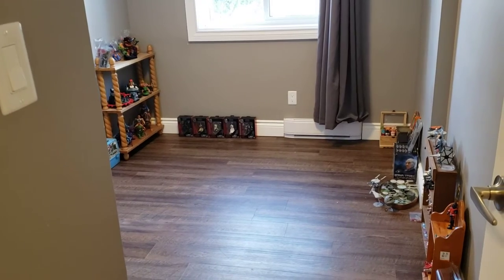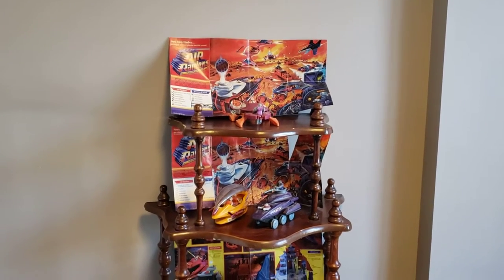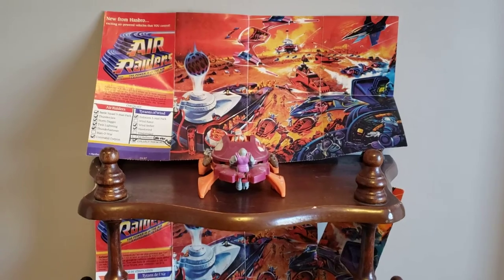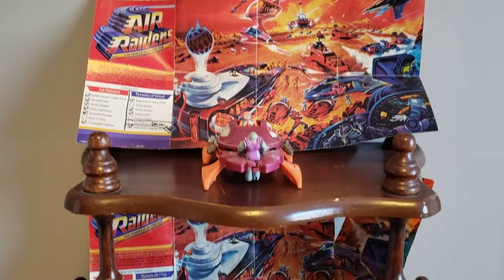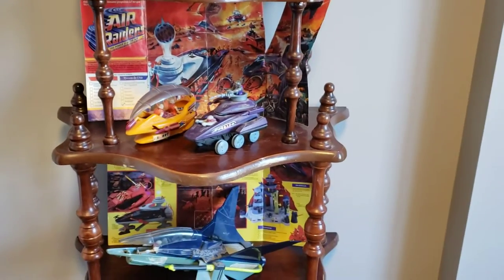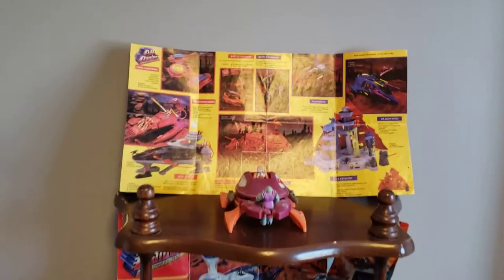I'll take you into the room and show you what I brought today. So as you can see here, this is the newest addition to the toy room. It's a shelf I bought at the Renfrew flea market, and this is my childhood Air Raiders collection complete with all the little sheet catalogs that came with the vehicles. I forgot to alternate them — there we go. Because I have five guides, so I had to alternate them for each one.